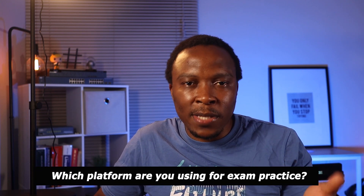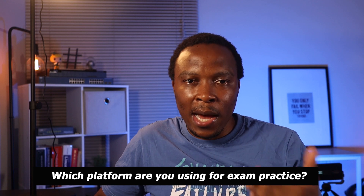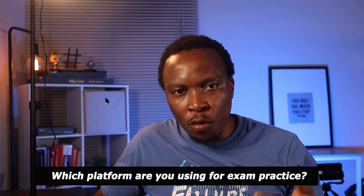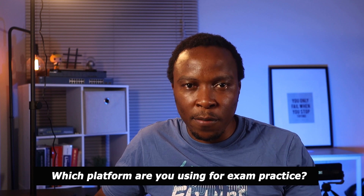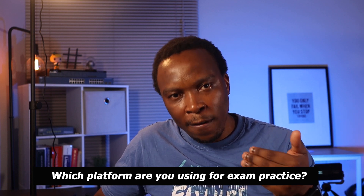Please let us know in the comments below which platforms you are using for exam practice and how much you are paying for that platform.